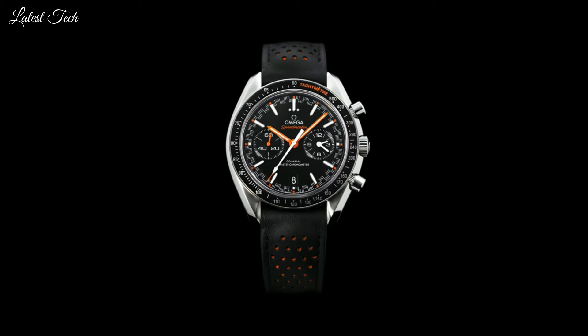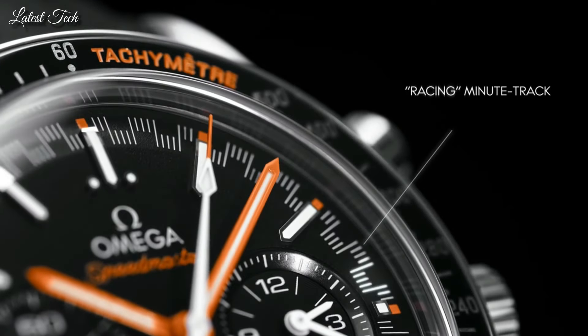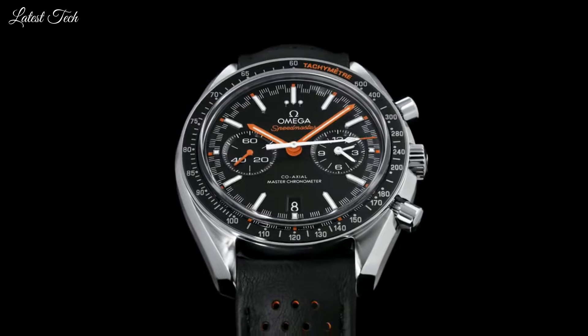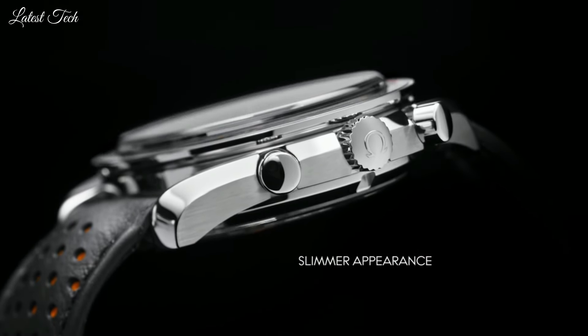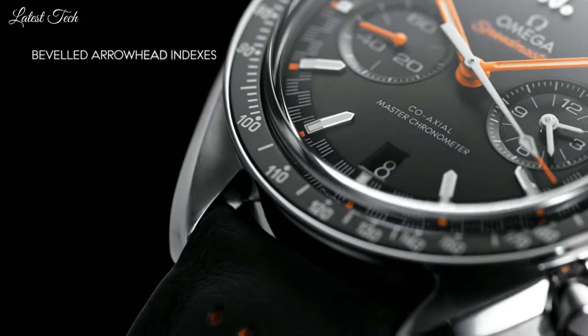Case size: 44.25 mm. Band width: 21 mm. Deployment with push-button release clasp. Water-resistant at 50 meters (165 feet). Functions: Chronograph, Tachymeter, Date, Hour, Minute, Second, Speedmaster. Swiss made.